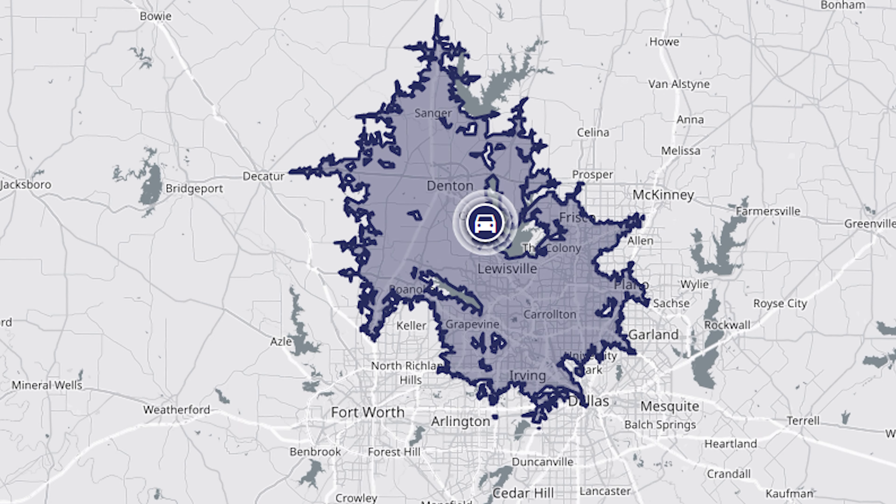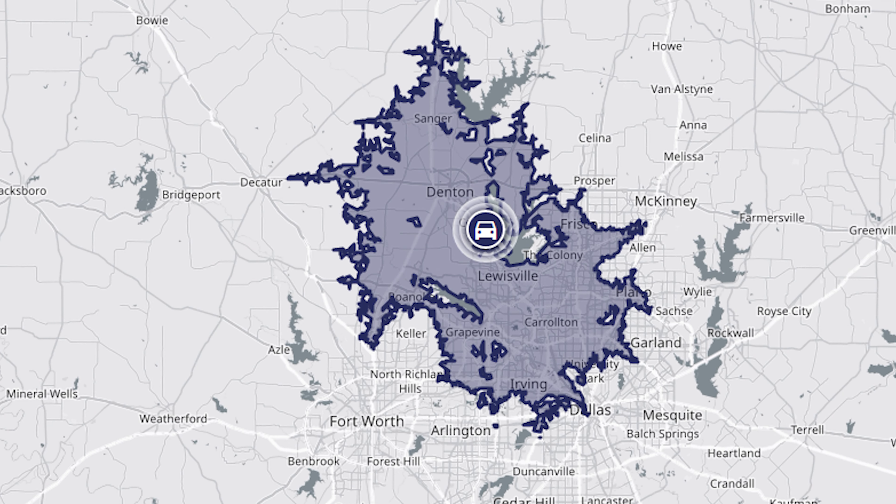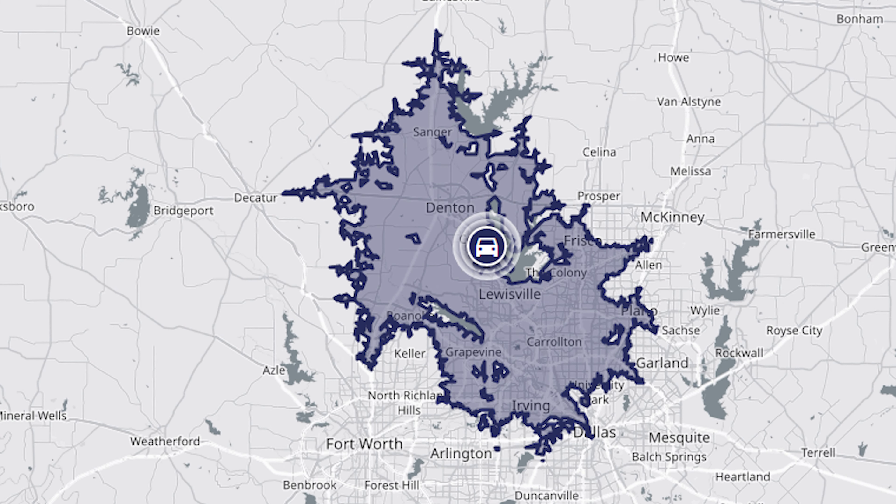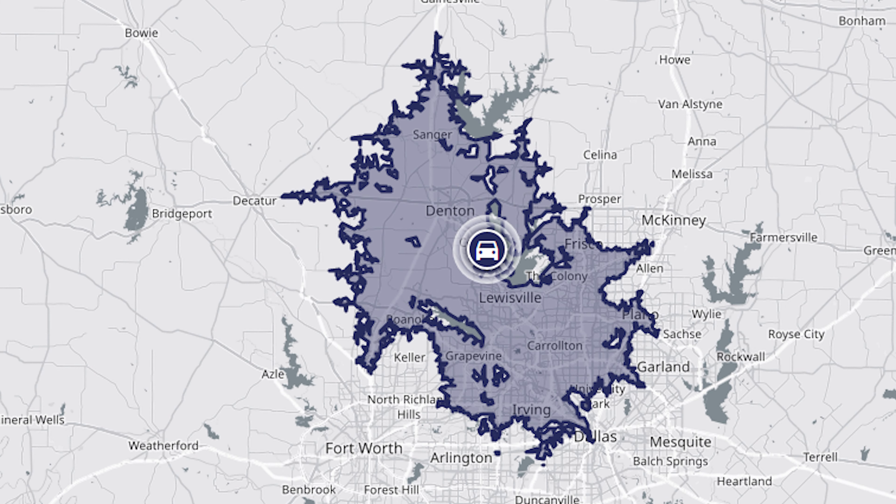I share those heavily frequented locations because at one point or another, you're going to go to Fort Worth, you're going to go to Dallas, or you're going to catch a flight. But to give you a more day-to-day feel on what the commute looks like around Corinth, check out how far you can go away from the city within 30 minutes. As you can see, you can cover a good portion of the northern part of the DFW Metroplex within those 30 minutes.